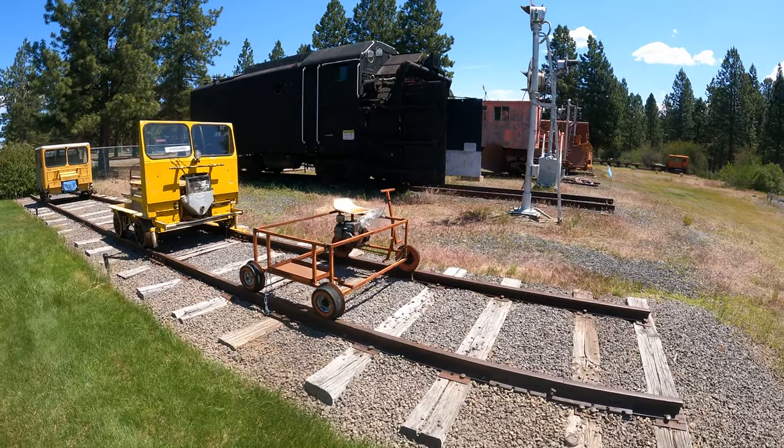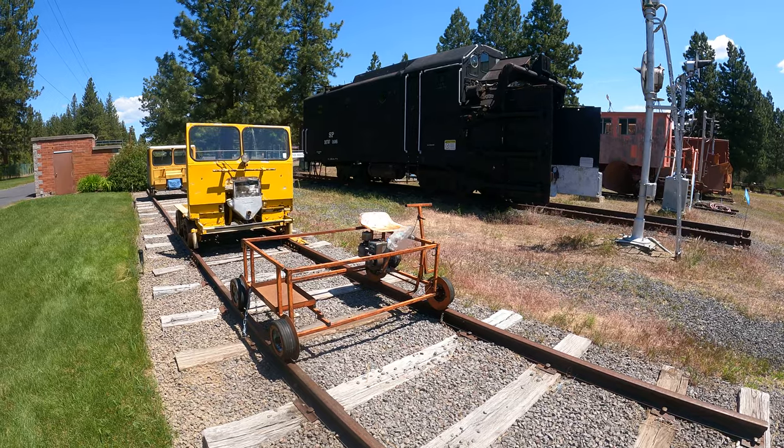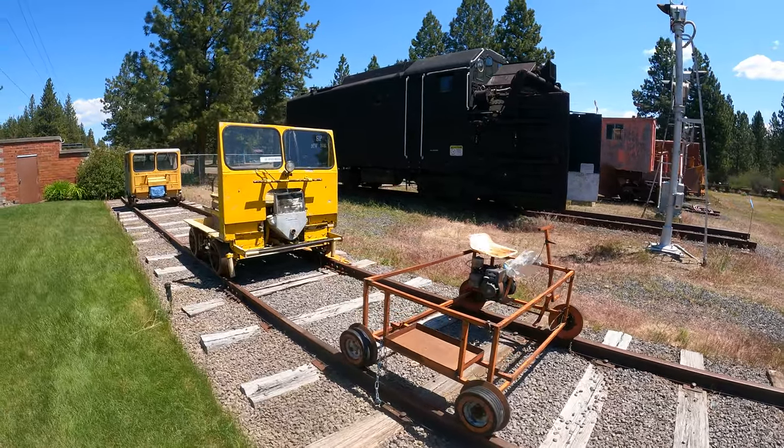I'm at the entrance to Train Mountain. Notice they have real trains — ish. That's cool. This one has rubber tires on the wheels. Here's a really small motorized vehicle.